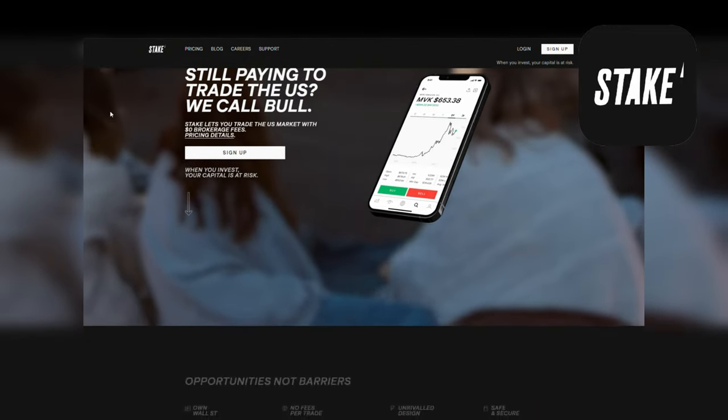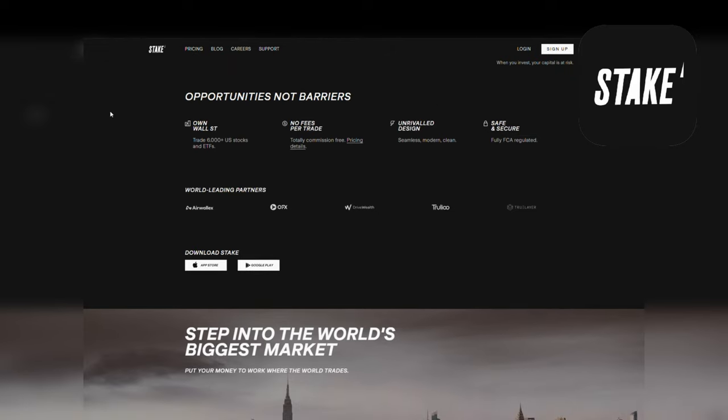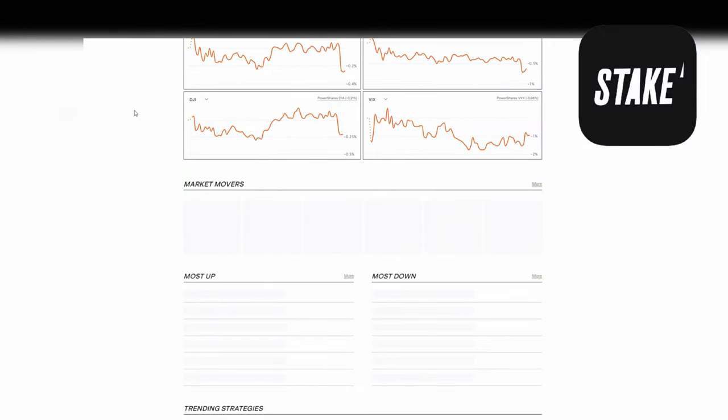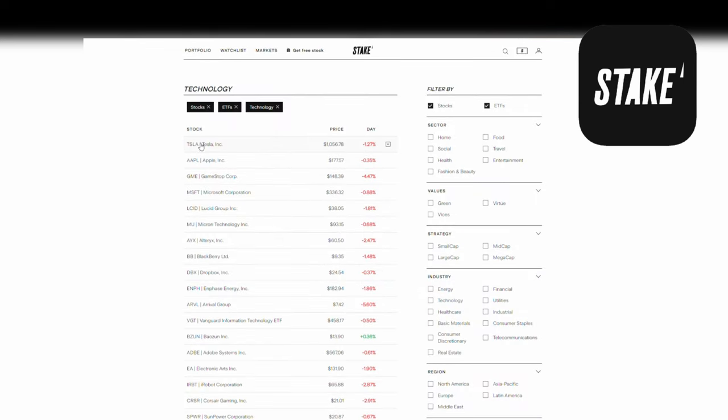Next let's talk about a platform designed to satisfy the cravings of those traders who love their US stocks and can't get enough of Tesla and maybe even GameStop. Stake is a relatively new platform also looking to disrupt the market and bring commission-free trading to the UK, just like we've seen in the States with platforms like Robinhood and Webull. Stake allows you to trade US stocks only — you won't find any UK stocks here — and you'll need to convert your pounds into dollars using their platform to start making trades. You can do this on both their website and their smartphone app.